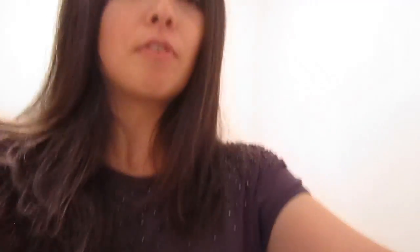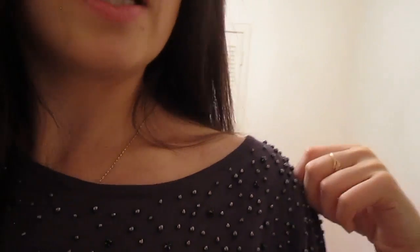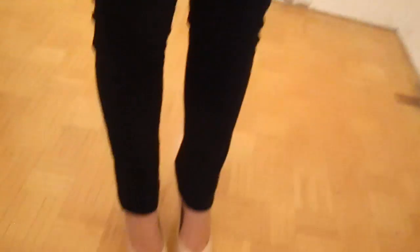You may have seen this top already in one of my haul videos. I really like it because it has this detail here and you can kind of wear it off the shoulder, so it's really nice. My pants are skinny jeans from Banana Republic.